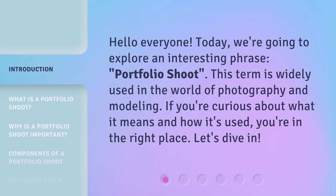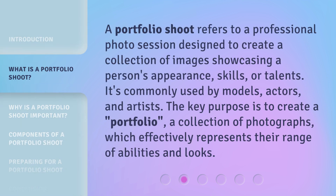A portfolio shoot refers to a professional photo session designed to create a collection of images showcasing a person's appearance, skills, or talents.